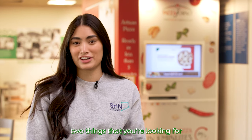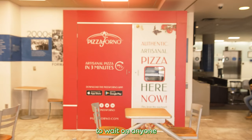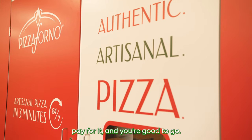It provides two things that you're looking for in food: ease of access and accessibility. You don't have to wait on anyone to operate. It's self-operated. You just come by, select your pizza, pay for it and you're good to go.